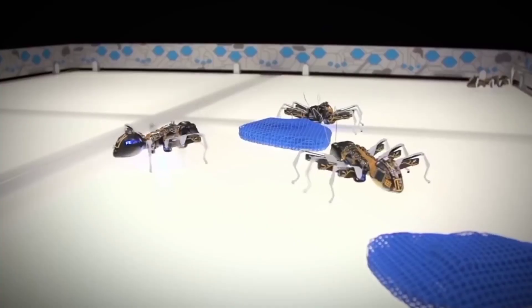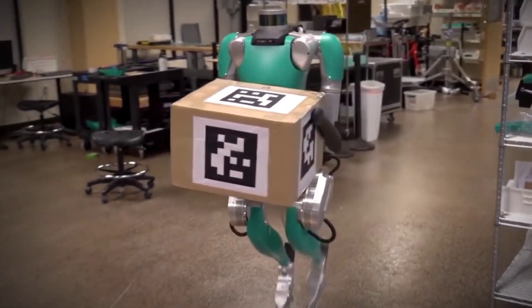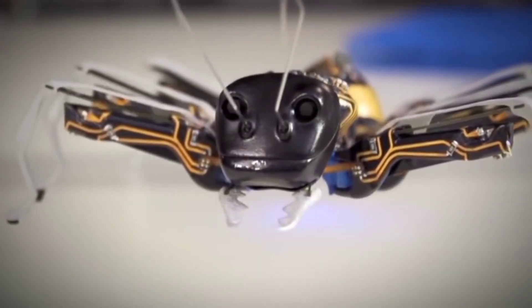Inspiration for creation always comes from the nature around us. In the field of electromechanics and robotics, scientists have also been inspired by how bodily functions take place, how joint movements take place, and how birds and insects are able to fly with the help of their wings.